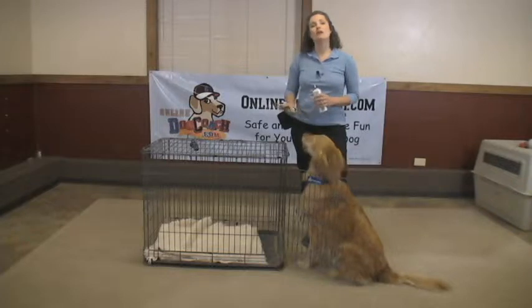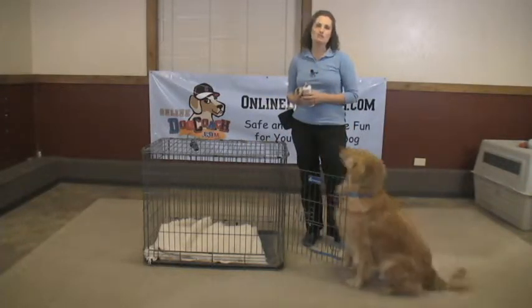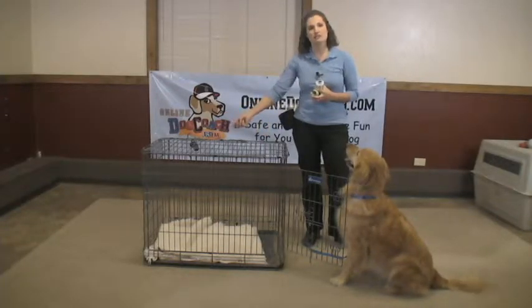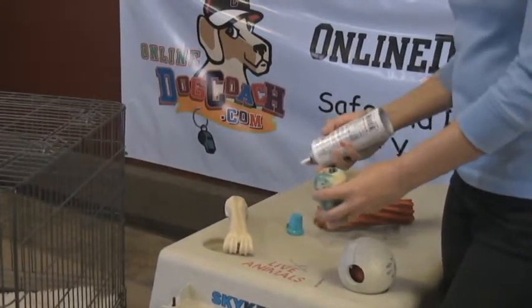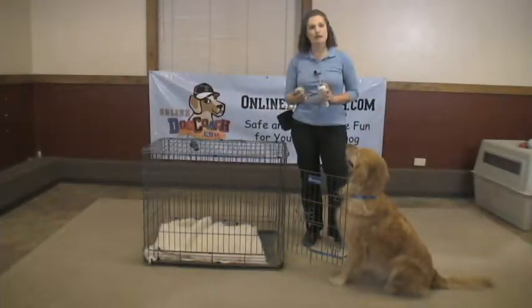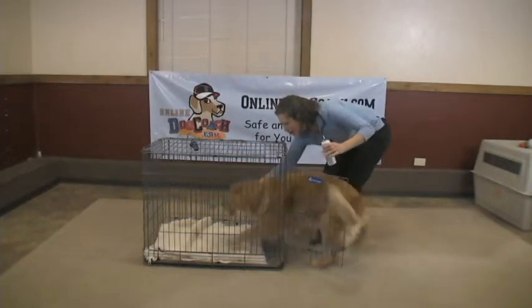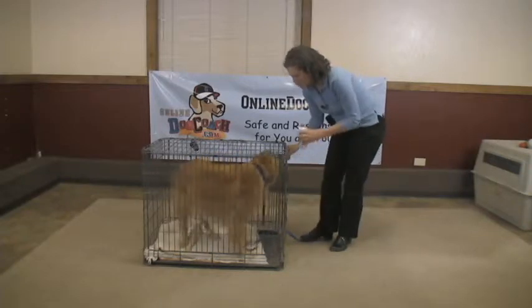The next step is to get the dog to go all the way in the crate and start closing the door behind them. There are a variety of ways you can do this. Some of them will automatically go in by just tossing in their treat or toy. You might need to leave something that takes a little bit more time for them, such as a treat stuffed with specialty dog treat. I'll just put that in there and close the door behind him for just a second or two. Eli — kennel. You can start introducing the word. You'll notice he's not concerned.